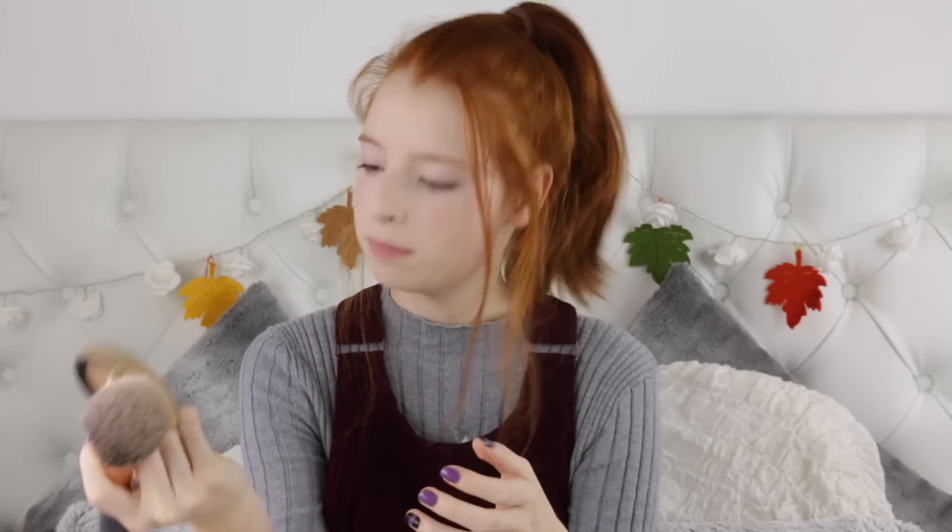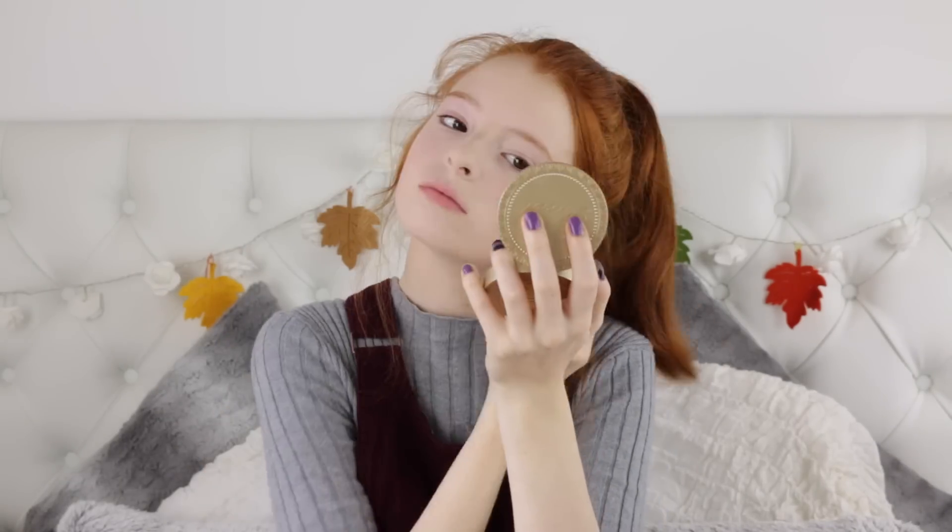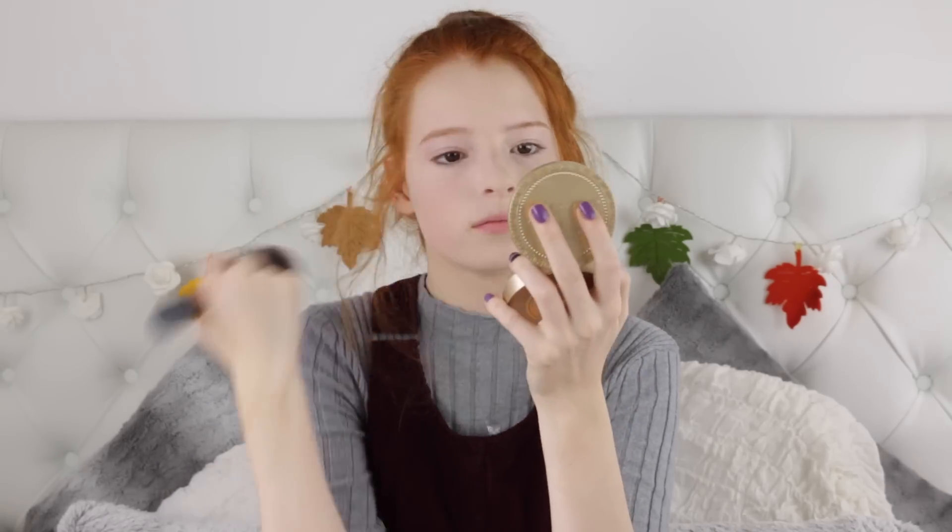In autumn you don't want to look ghostly pale but you don't want to look really tanned either. So I'm just going to do a light bit of bronzer using the Too Faced Milk Chocolate Solo Bronzer, which is really buildable so it's not too strong. And because I'm really pale I'm also going to contour with Benefit's Hoola — I love it so much.